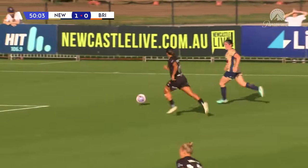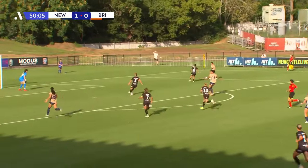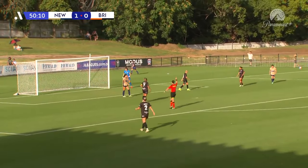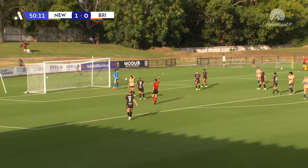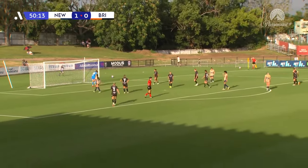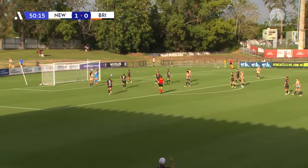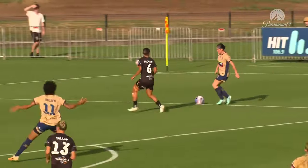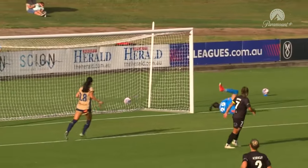Lauren Allen against McQueen. Playing it back to Bolden, who shoots from the edge of the area — just wide from Bolden, and now a corner. McQueen did well to hold Lauren Allen off, but then Bolden was able to find space on the edge of the area.